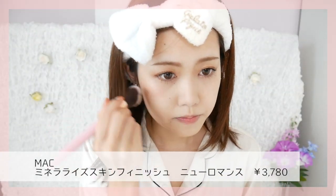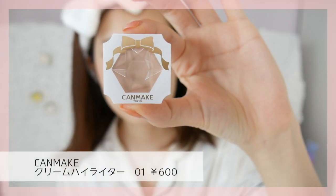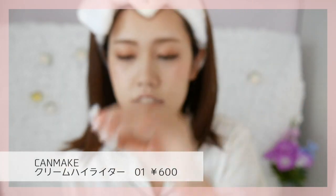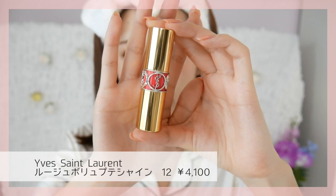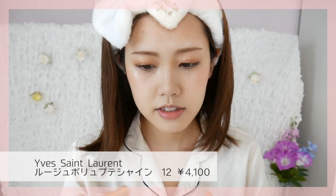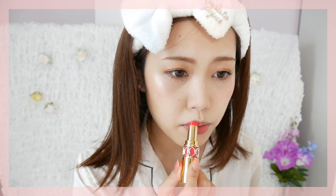こっちがマスカラやってない方で、こっちがマスカラやった方です。全然目の大きさが違うのが分かると思います。綺麗に伸びてくれてる感じのマスカラですね。チークはミネライズブラッシュのニューロマンスを使います。夏はオレンジっぽくて使いやすいのでこのカラーをよく使っています。キャンメイクのクリームハイライターです。リップはイヴサンローランのルージュボリュプテシャインの12番を使います。オレンジっぽいカラーなのでポンポンとのせます。